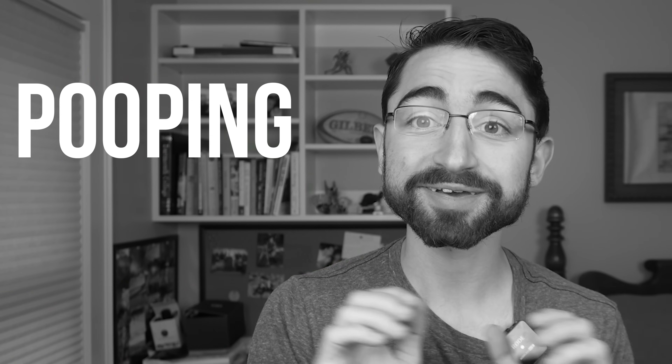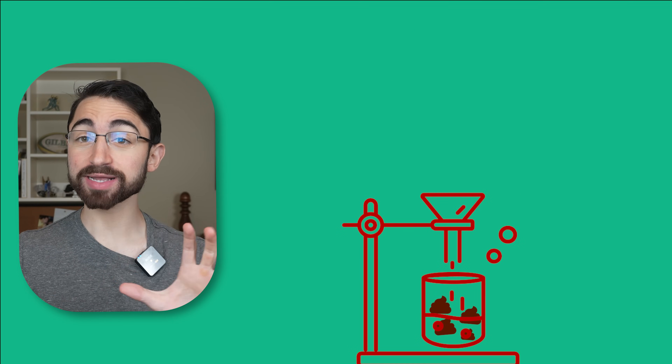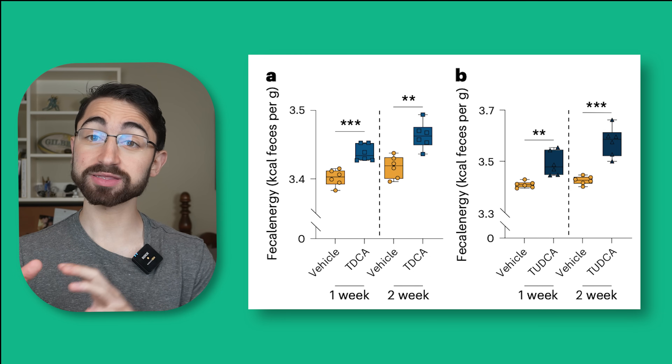But how do these taurine-conjugated bile acids cause weight loss? Well — pooping calories. Yes, pooping calories. Indeed, when the researchers took feces from mice treated with taurine-conjugated bile acids and threw it into a bomb calorimeter and blew it up, there was indeed more calories in the feces from mice treated with taurine-conjugated bile acids than controls.